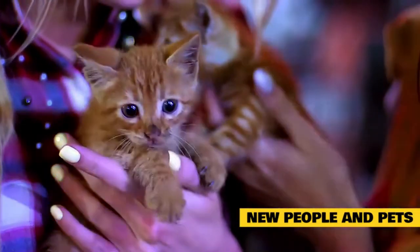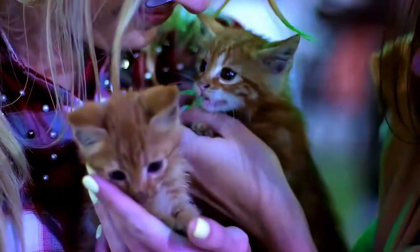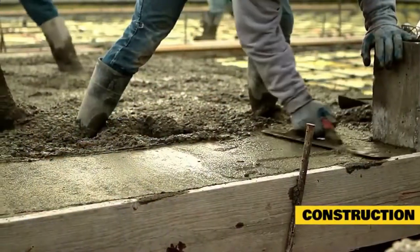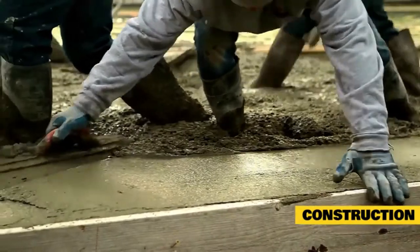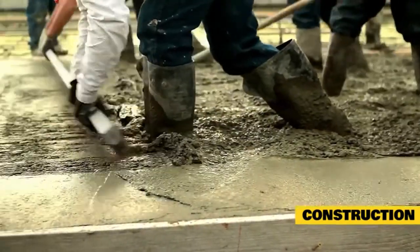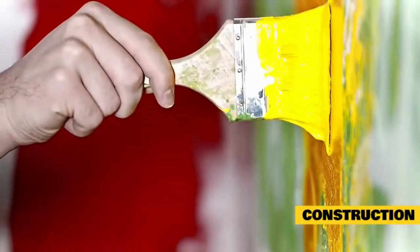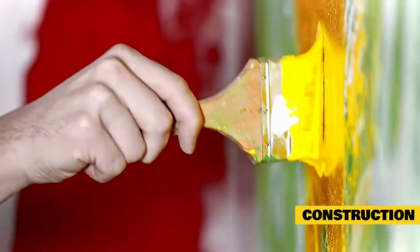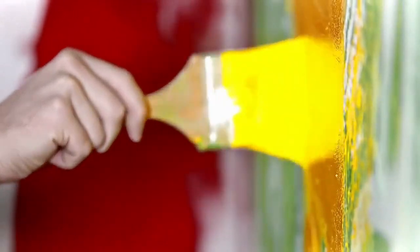Having company over for holidays is a common issue for many cats since it not only involves new people but many other stressors as well. Construction: odd smells, noises of construction, materials lying around, unfamiliar people, and other things involved with having work done on or around your house can cause stress in your cat. Simply painting a room or doing some light remodeling can trigger stress, so it doesn't have to be a major construction project to cause problems.